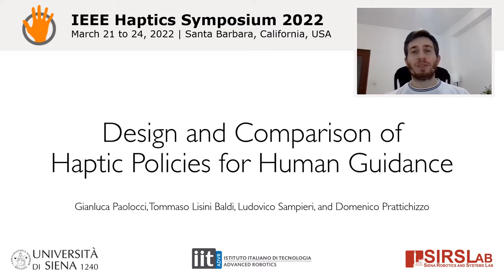Hi everyone. I am Gianluca Paolocci and today I'm going to present the work called Design and Comparison of Haptic Policies for Human Guidance.